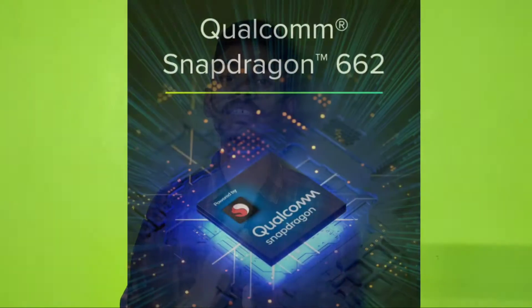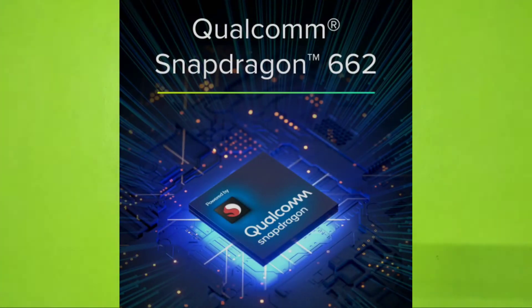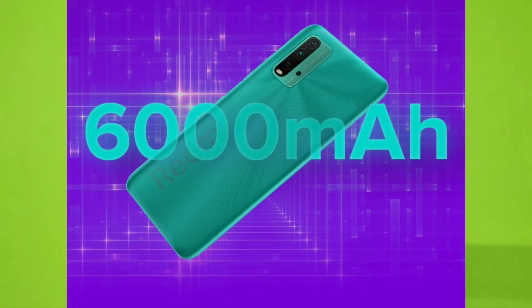The phone is powered by the Qualcomm Snapdragon 662 processor. It comes with a 6000 mAh battery with 22.5W fast charging support, and an 18-watt charger is included in the box. There is also a 3.5mm headphone jack.